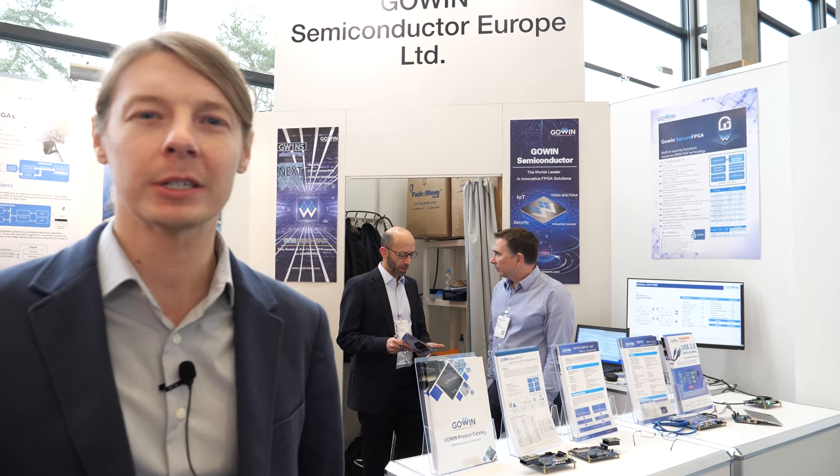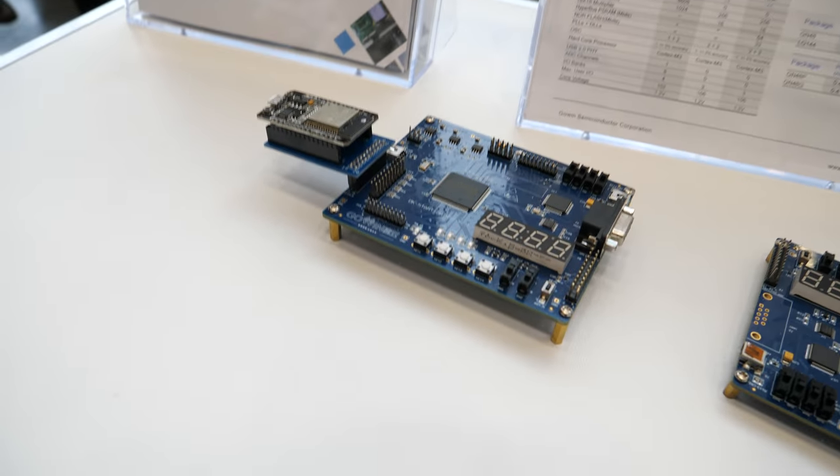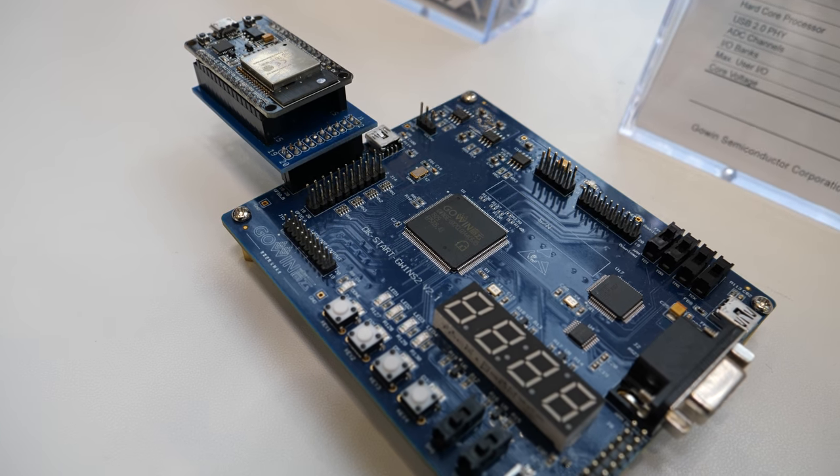Hi, my name is Grant Jennings from GoWin Semiconductor, and we're showing a variety of FPGA solutions. We're an FPGA manufacturing company, mainly China-based, and we've been around since 2014. We sell and manufacture FPGAs with a variety of additional functionality.